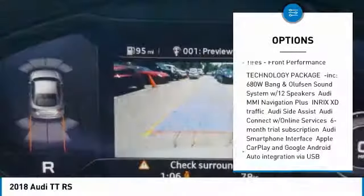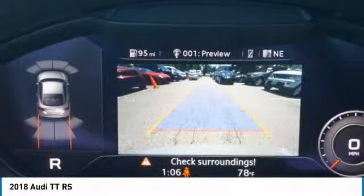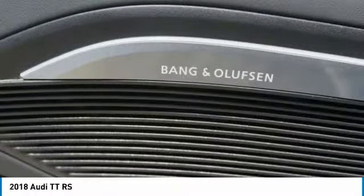Additional features include intermittent wipers, daytime running lights, rain-sensing wipers, tires, and front performance.